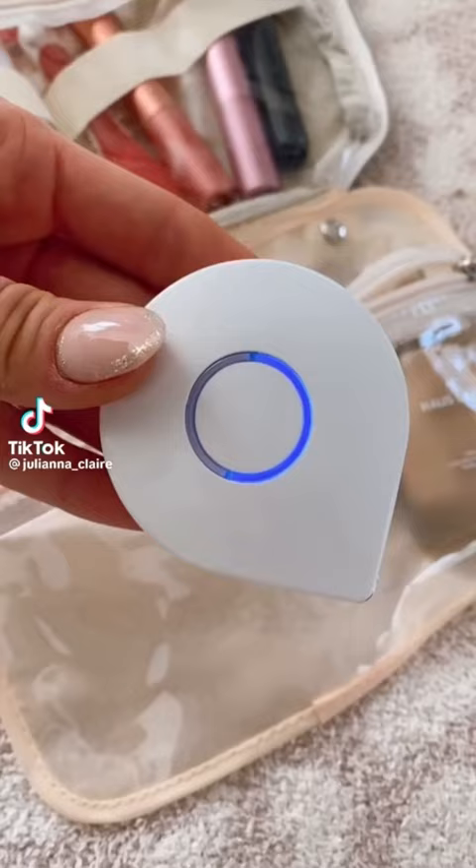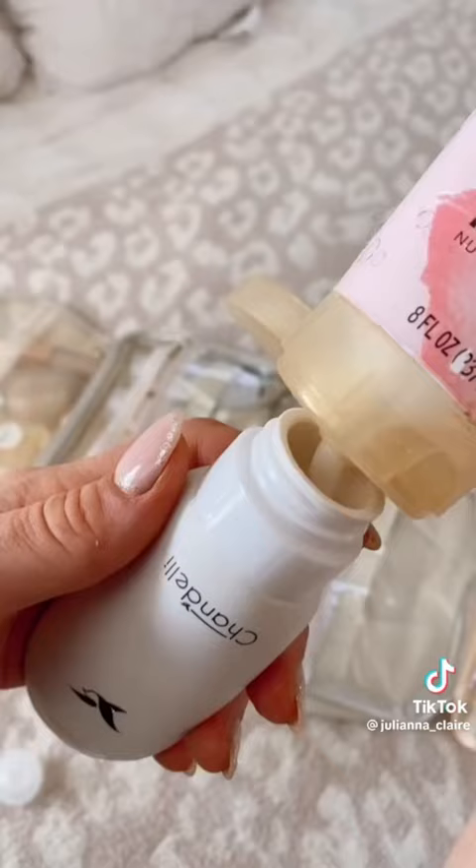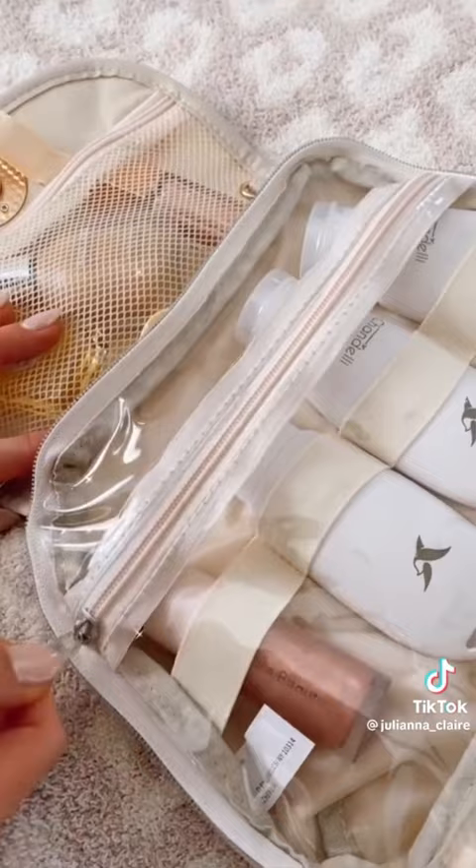Amazon travel favorites. This mini portable toothbrush holder uses UV light to sanitize after each use. And this super chic toiletry bag comes with 4 main compartments, 3 leak-proof travel-sized bottles, and has plenty of space to hold my toiletries and makeup. The entire bag is waterproof and easily wipes down to clean.